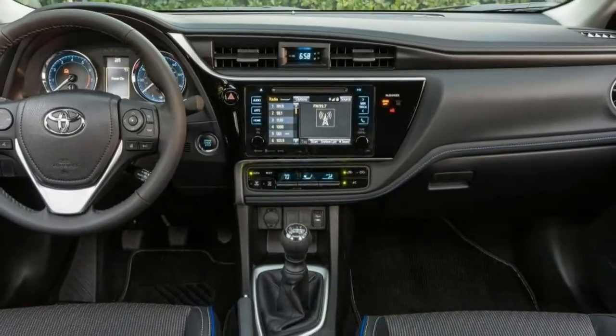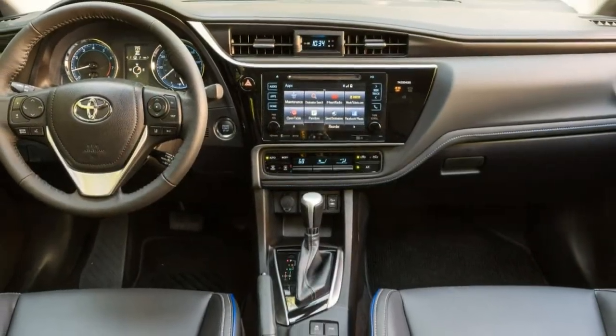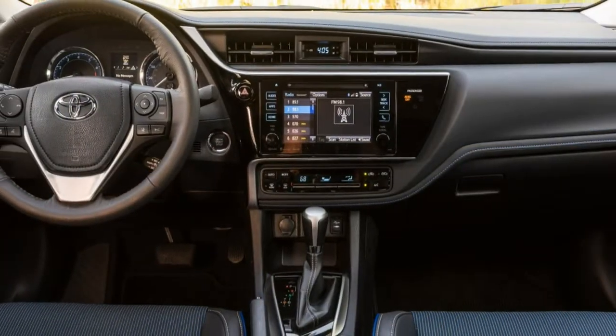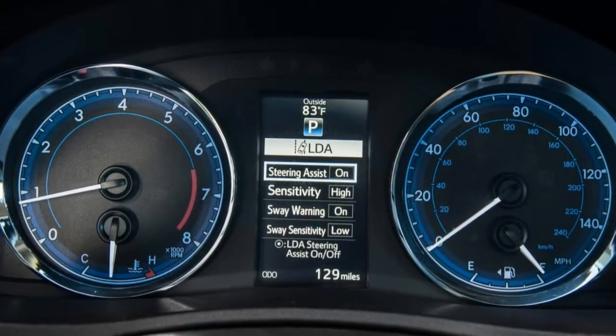Child Safety Seat Accommodation. Two pairs of LATCH anchors are tucked away somewhat deep into the rear seat cushions, which doesn't make for easy access. But the upper tethers are located under flip covers and are easier to access. The Corolla's generous rear legroom is advantageous when it comes to rear-facing seats.